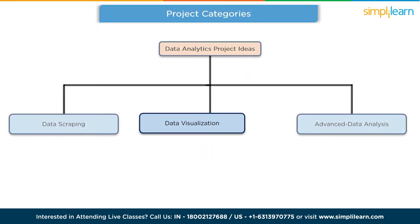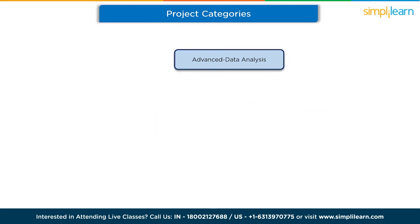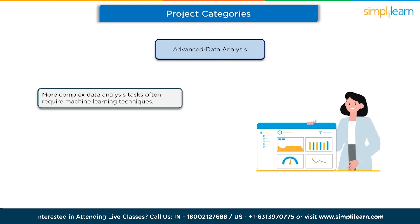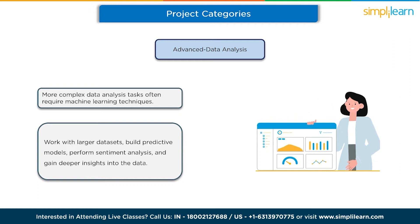The last category is advanced data analysis projects. This category involves more complex data analysis tasks that often require machine learning and statistical techniques. You'll work with larger datasets, build predictive models, perform sentiment analysis, and gain deeper insights into the data.